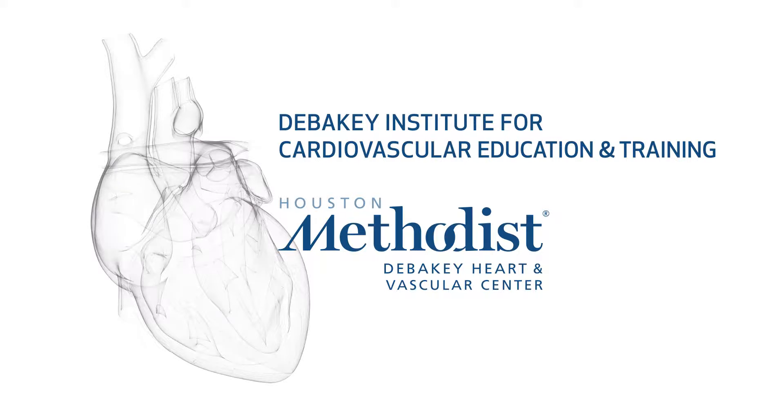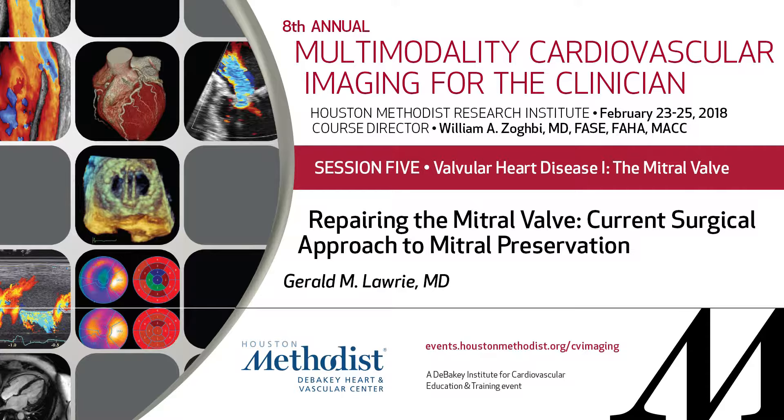Our next speaker is the revered Dr. Lowry, who informed me today he's now been here for a few decades longer than Dr. Zogby. He's going to share with us his thoughts about repairing the mitral valve and current surgical approaches to preservation.